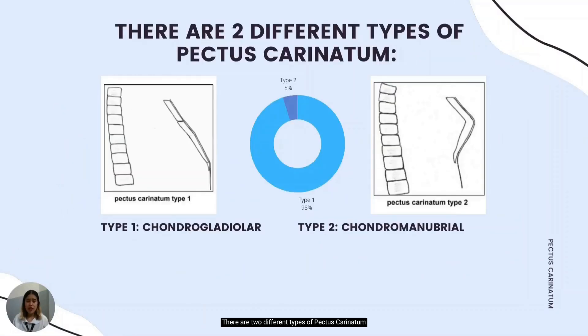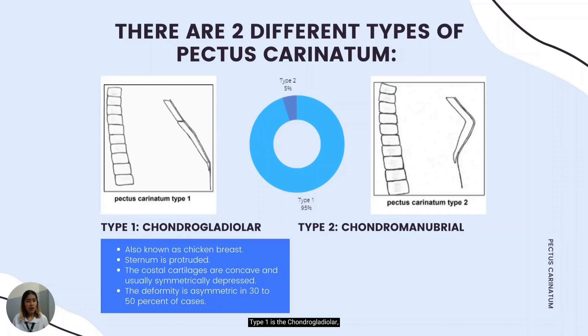There are two different types of pectus carinatum: the chondrogladular and the chondromanubrial. Type 1 is the chondrogladular, also known as chicken breast. It is the most common type, wherein the middle and lower portions of the sternum protrude and arc forward. The costal cartilages are concave and usually symmetrically depressed, accentuating the sternal prominence. The deformity is asymmetric in 30 to 50% of cases, and infrequently, patients can have combined pectus carinatum on one side and pectus excavatum on the other, making the chest look sunken.